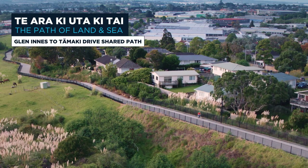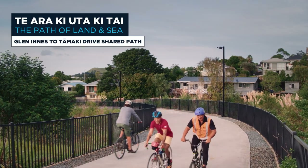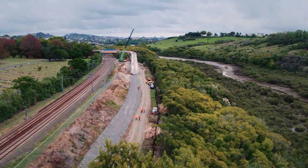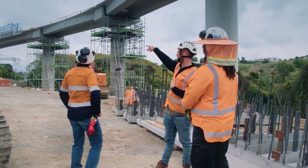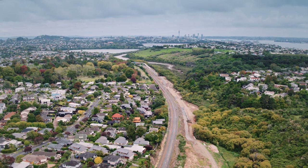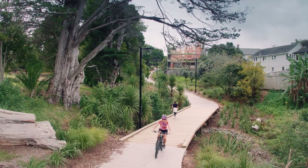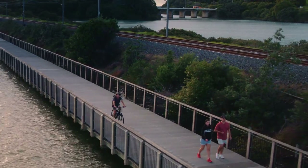We have made good progress on Te Araki Uta Kitai, the Glendowie to Tāmaki Drive shared path. The seven kilometre long path is an Auckland Transport and Waka Kotahi New Zealand Transport Agency project connecting Auckland's eastern suburbs to the city centre. With its magnificent natural beauty, it will appeal to people on their daily commute, getting fit, or simply enjoying a walk or bike ride.